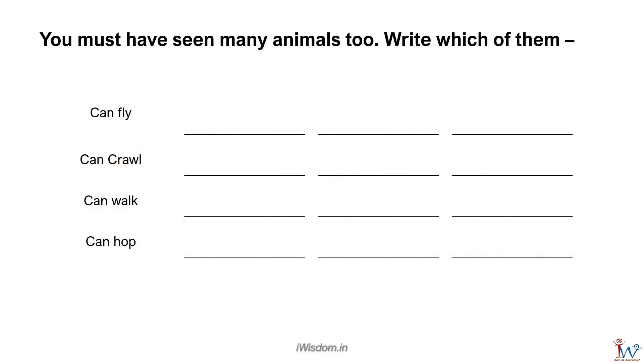You must have seen many animals too. Write which of them can fly, which of them can crawl, which of them can walk, and which of them can hop.